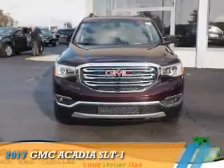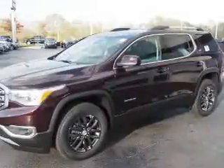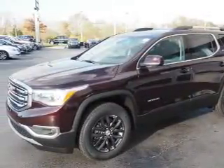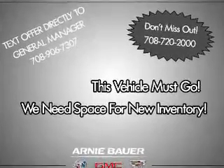Presenting the 2017 GMC Acadia. It's powered by front-wheel drive, a 3.6-liter six-cylinder engine, and an automatic transmission. The features include electric trunk,